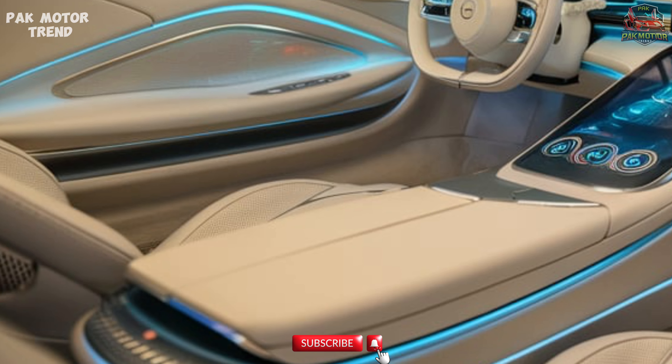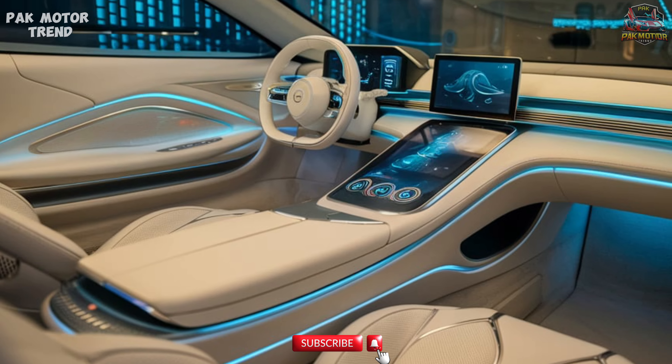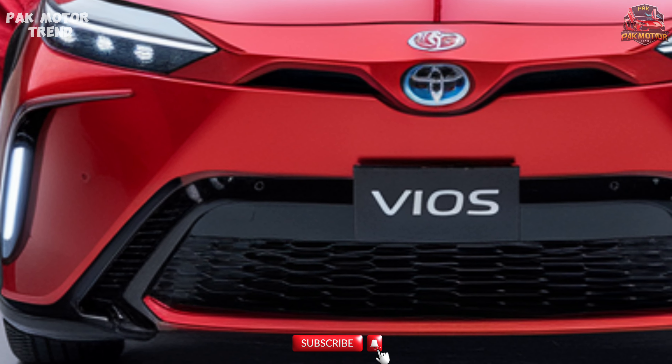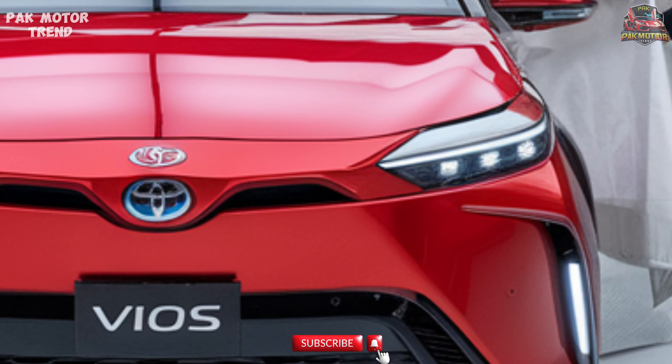Safety and Driver Assistance. The 2025 Toyota Vios comes equipped with Toyota's advanced safety features to ensure peace of mind. Toyota Safety Sense package, which includes pre-collision system with pedestrian detection, lane departure alert with steering assist, and adaptive cruise control for comfortable highway driving.